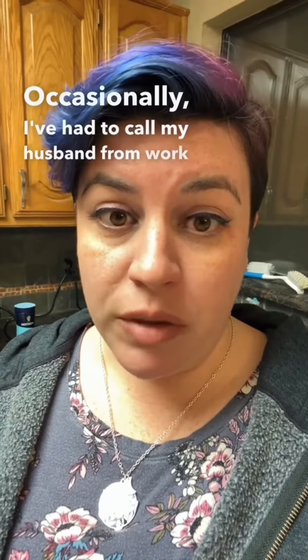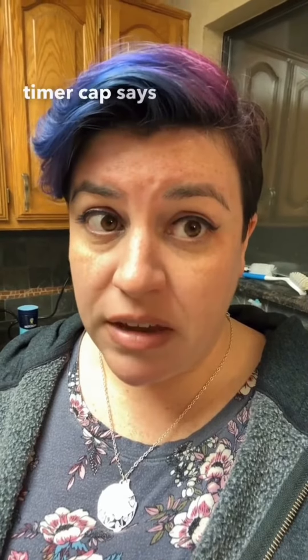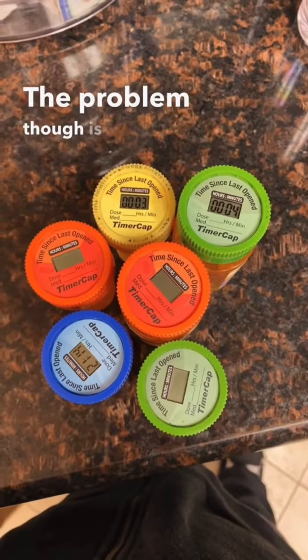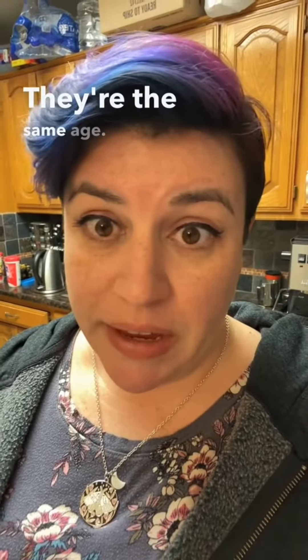Occasionally I've had to call my husband from work and be like, hey, can you look and see how long the timer cap says it's been since I took my medication? The problem though is that some of them still work and some of them do not. They're the same age, so I don't think it's like a battery ran out.